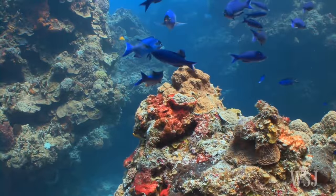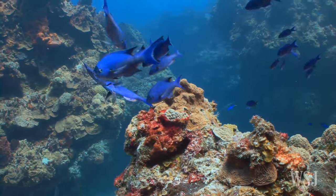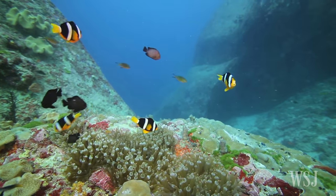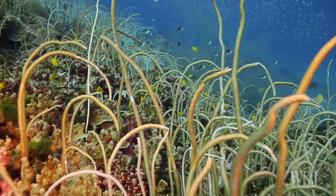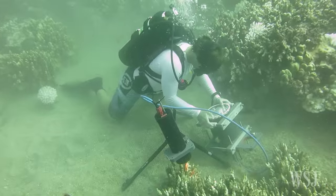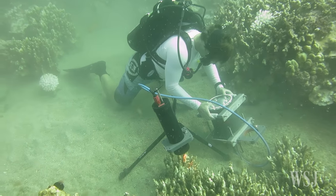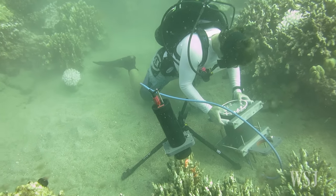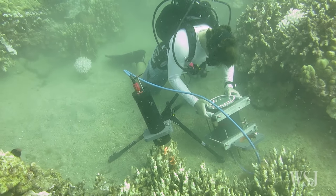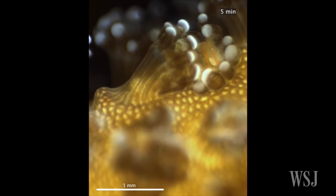The world's oceans are full of secrets. 95% of these massive bodies of water remain unexplored by scientists. To help change that, researchers from Scripps Institute of Oceanography at the University of California San Diego have built a new microscopic imaging instrument that reveals a never-before-seen view of the deep seas.